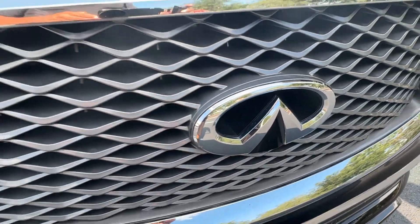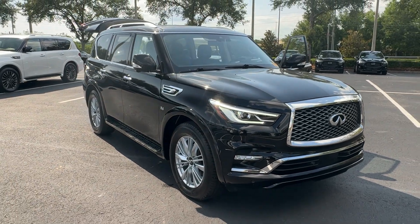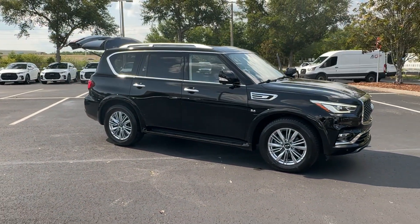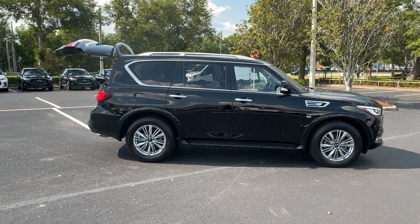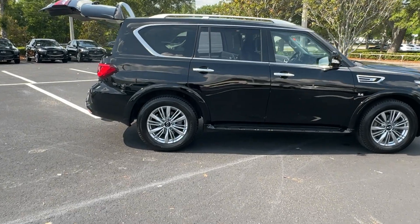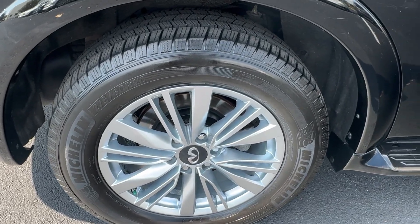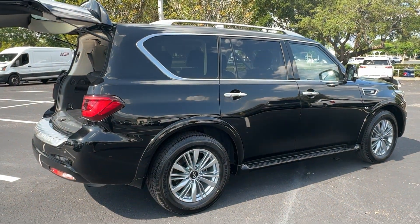You will be amazed by this 2020 Infiniti QX80. With less than 90,000 miles on the odometer, this vehicle provides excellent value. Spacious luxury and rugged capability are yours in this handsome QX80. Three-row seating, advanced entertainment and safety tech, a suite of premium creature comforts, and brawny V8 power make this commanding SUV your go-to for family adventures.